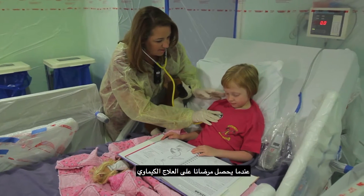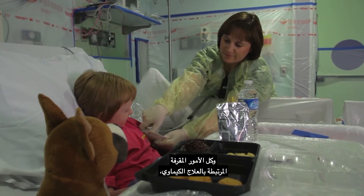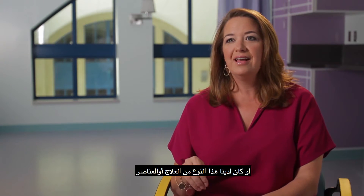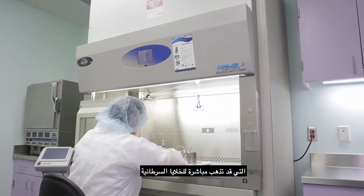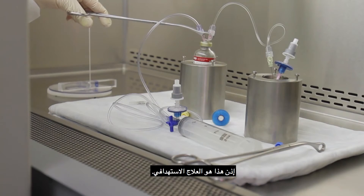MIBG therapy is a type of targeted therapy. When our patients are getting chemotherapy and they experience all the undesirable side effects and all the yucky things that go along with chemotherapy, everyone — patient, family, doctors, nurses, everybody wishes: wouldn't it be nice if we had a type of medicine or agent that would go straight to just the cancer cells and leave the other cells in the body alone? And so that's what a targeted therapy is.